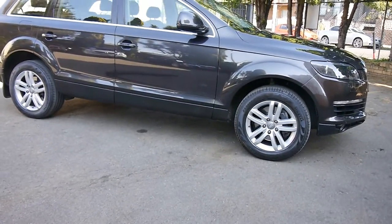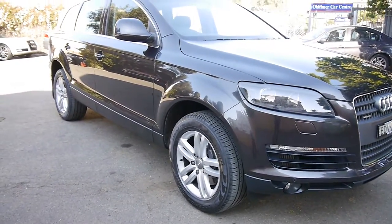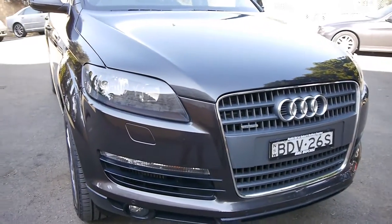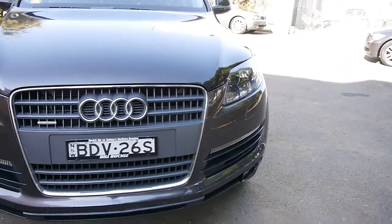Good morning ladies and gentlemen. My name is Richard and today we have a beautiful Audi Q7. It's a 2007 — built really late in 2007, which means it's an MY08 — and it has what's called a Technics pack. Three litre turbo diesel Quattro in lava grey with full black leather interior.